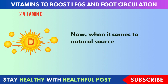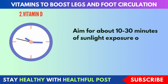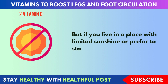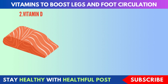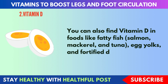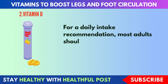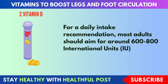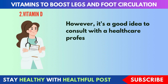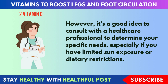When it comes to natural sources of vitamin D, the sun is your best friend. Aim for about 10 to 30 minutes of sunlight exposure on your arms and face a few times a week. But if you live in a place with limited sunshine, you can also find vitamin D in foods like fatty fish — salmon, mackerel, and tuna — egg yolks, and fortified dairy products. Most adults should aim for around 600 to 800 IU of vitamin D daily, though it's a good idea to consult with a healthcare professional to determine your specific needs.